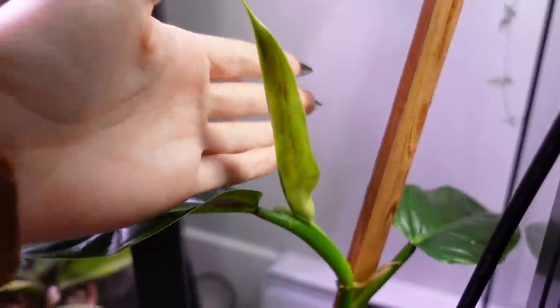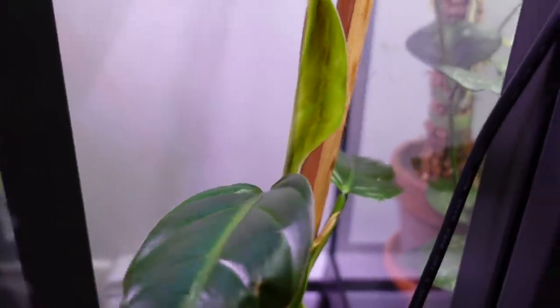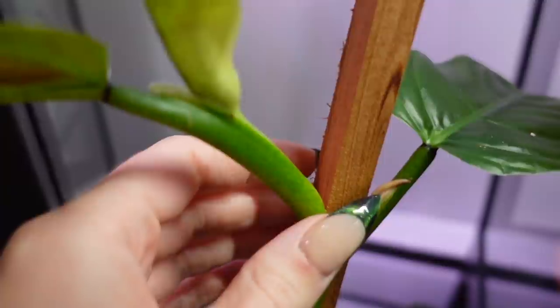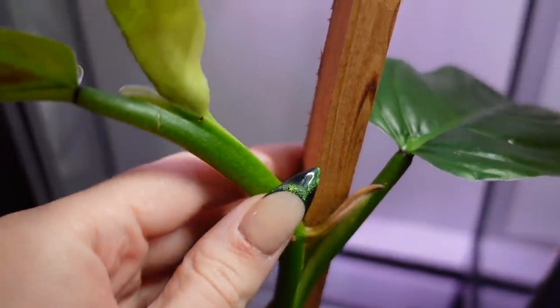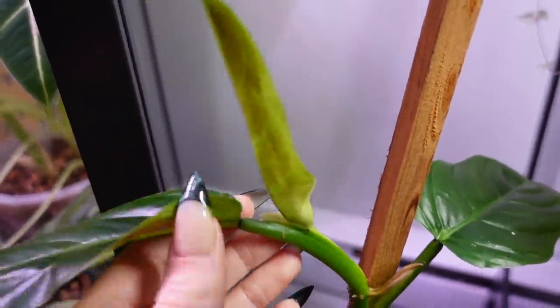I am also getting a new leaf on my Philodendron subhostatum — look at that. I'm so excited to see that; it will be very cool. I think it's happy being next to the cabinet because it gets some light from there. It's put out these crazy aerial roots that are just kind of growing into that other petiole. I would like it to grow around this stake but I don't think it's going to do that. Anyways, it's giving me a new leaf, so that's sweet.